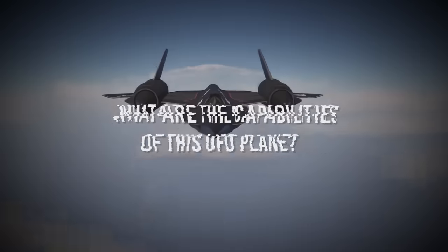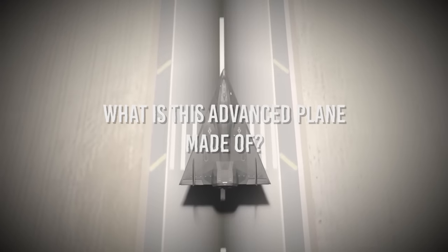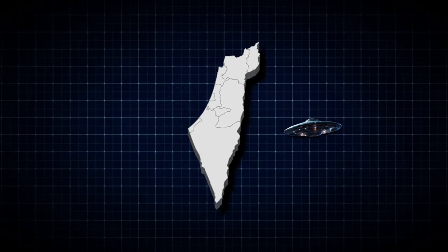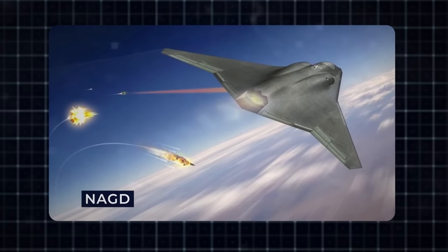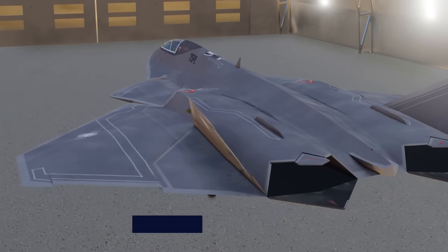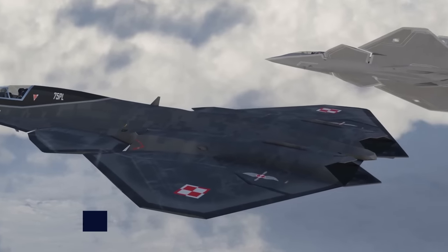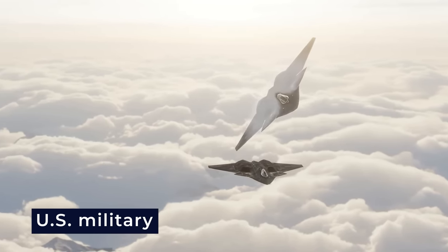What are the capabilities of this UFO plane, and what is this advanced plane made of? Join us as we explore the U.S. secret UFO that is arriving in Israel soon. The Pentagon confirmed the deployment of the U.S.'s most advanced aircraft, called NGAD, to Israel amid its conflict. The United States Air Force launched the Next Generation Air Dominance Program, also known as NGAD, in 2014 as a stealth addition to the U.S. military's arsenal.